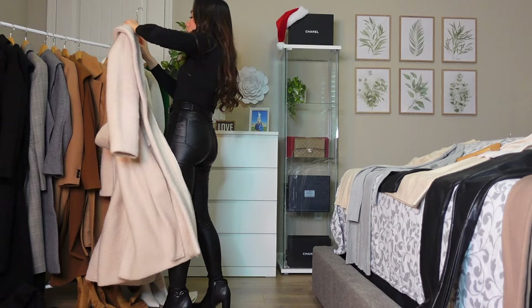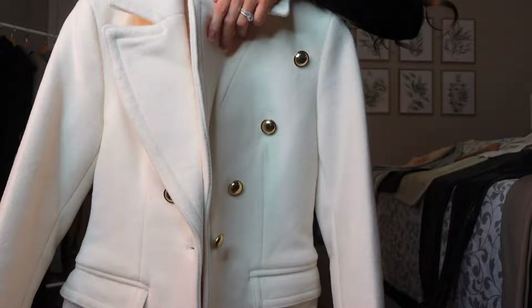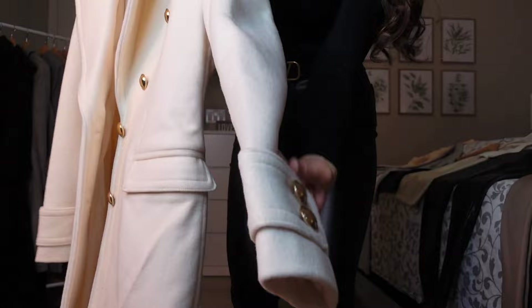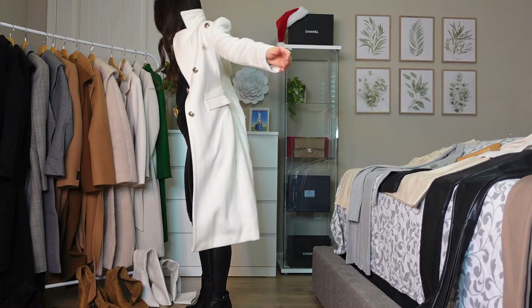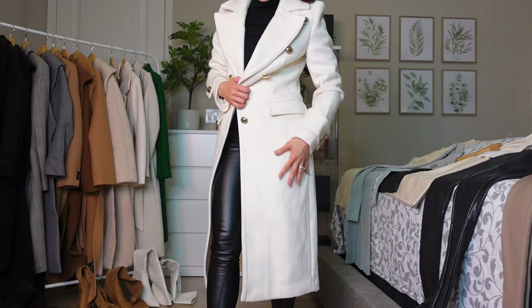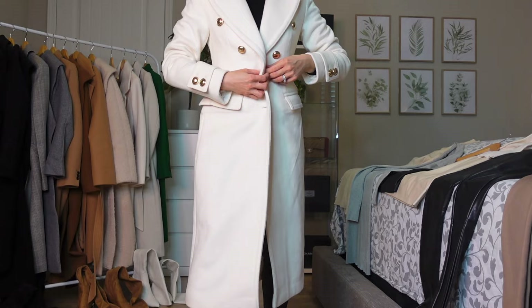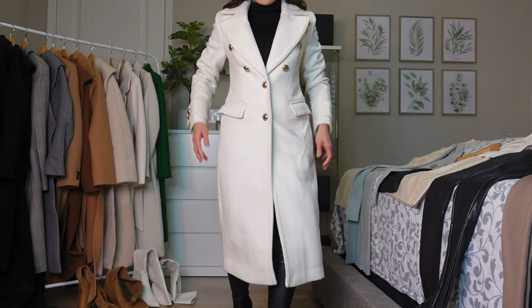Next one is also from Express, available online. It has gold buttons here and it's a fitted type of coat. Again, the black outfit is a very strong contrast for this lighter color. This one isn't ironed — it's straight from the store with the tag still on — but I just want to show you the fitted silhouette. This coat is better paired with ivory or beige outfits.